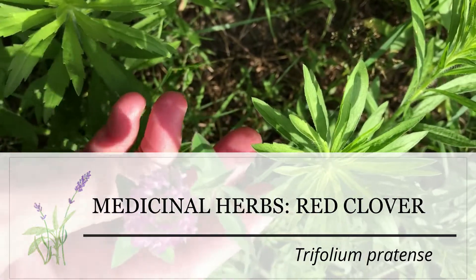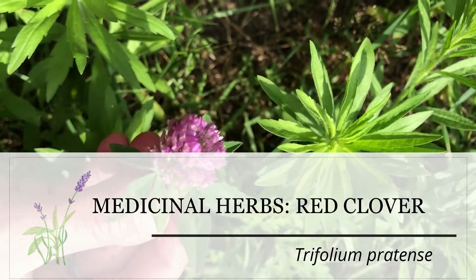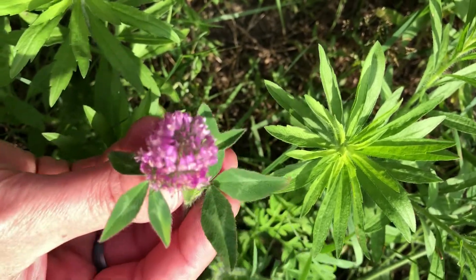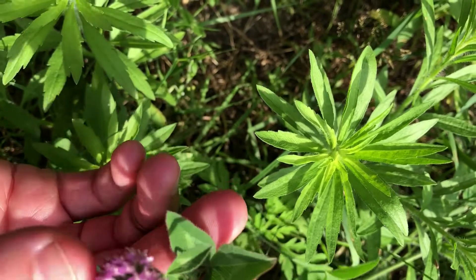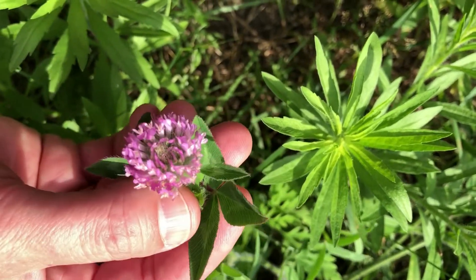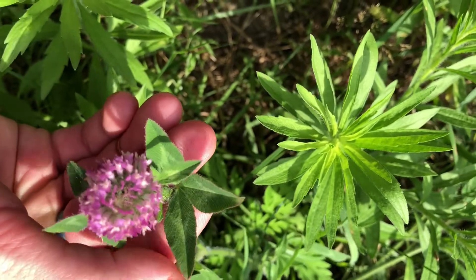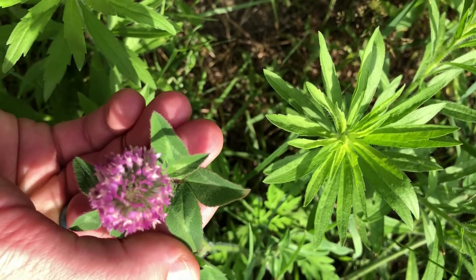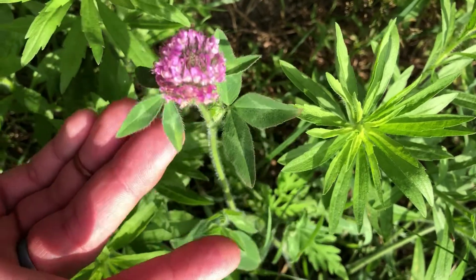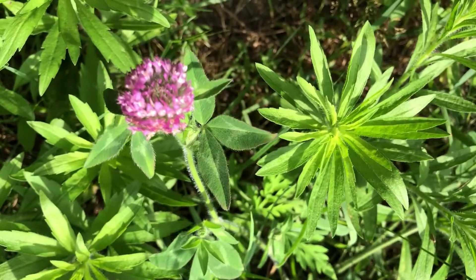Here is a really beautiful red clover. Red clover is one of my favorite herbs for lymphatic health. You can tell that it's red clover first because the flower is really pinky purple, but also when you look at the leaves you see the little lighter colored arrow in the leaf — that will tell you for sure that you are looking at red clover.